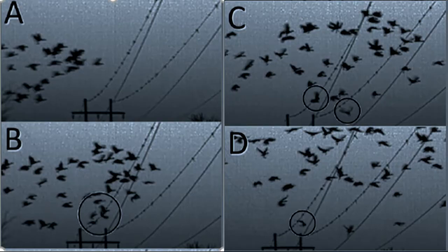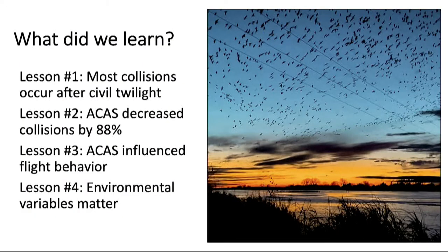Here is a picture of what we were looking at through those thermal binoculars — you can see in the circle where collisions have taken place. We used a tiered model selection approach and bivariate tests to understand what influenced the number of cranes entering our study area, the likelihood of colliding with power lines, and how reactions changed with power line illumination. We found that the ACAS has a pretty significant effect.